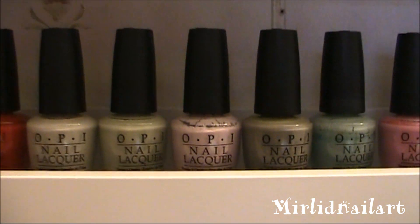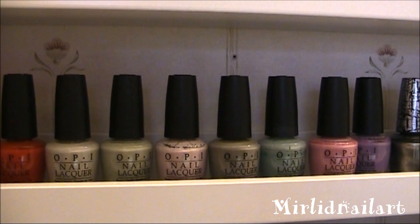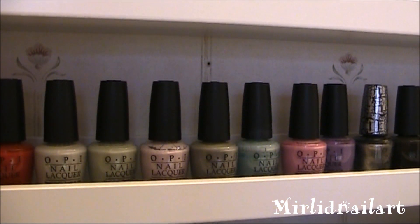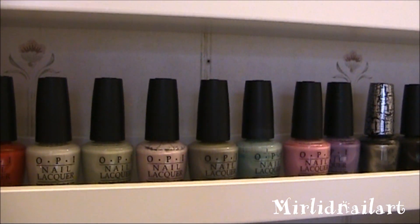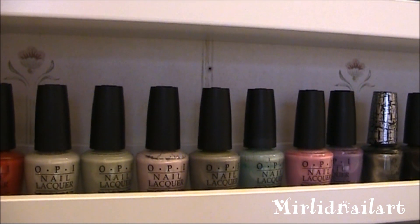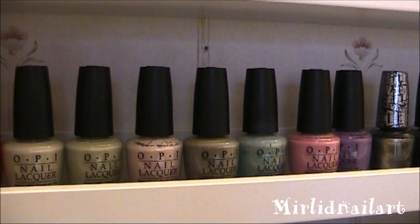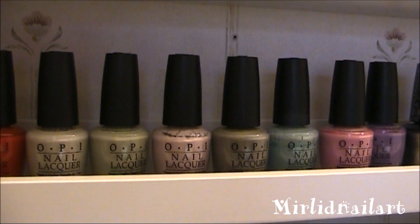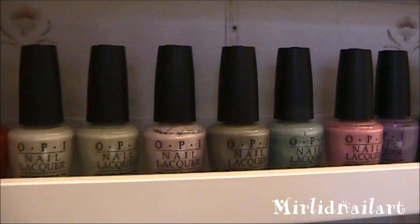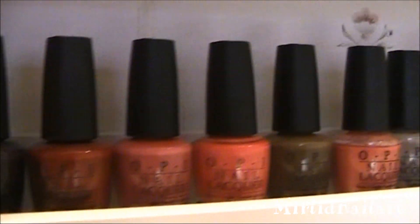And here is the summer collection — one, two, three, four, five, six, seven, eight — because of this shadow polish as well. This is from last year's summer collection Pirates of the Caribbean, together with the release of the movie — Pirates of the Caribbean Four, I think. These are all like pastel colors, they're gorgeous — a bit dusty and not at all neon because they're really soft.